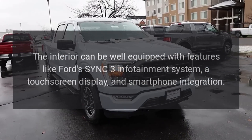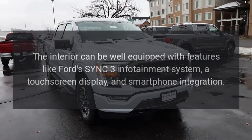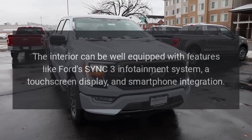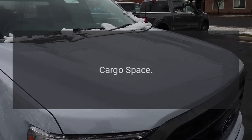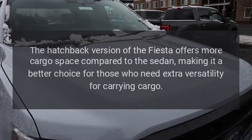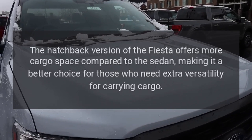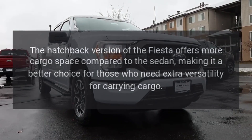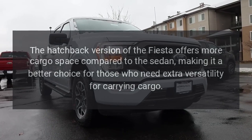The interior can be well equipped with features like Ford's SYNC 3 infotainment system, a touchscreen display, and smartphone integration. Cargo space: The hatchback version of the Fiesta offers more cargo space compared to the sedan, making it a better choice for those who need extra versatility for carrying cargo.